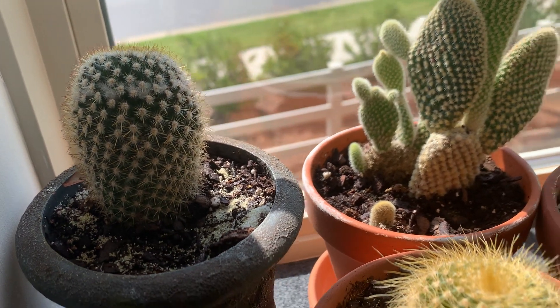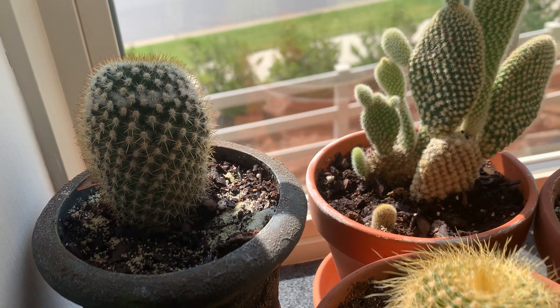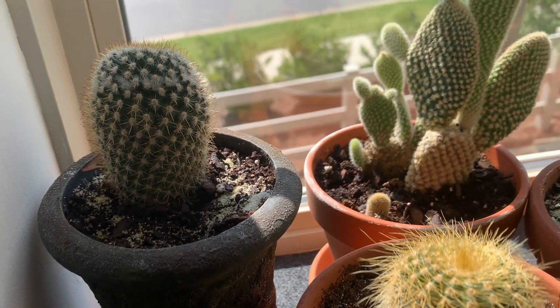I water all of them from wet to dry, like once every seven to ten days, and that seems to work during summertime. In wintertime I water very sparingly, like once a month.